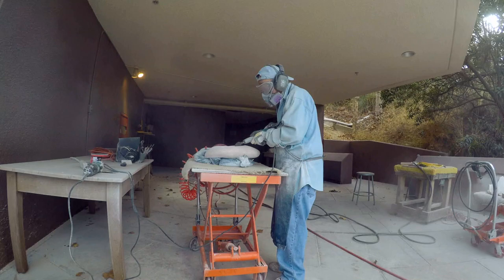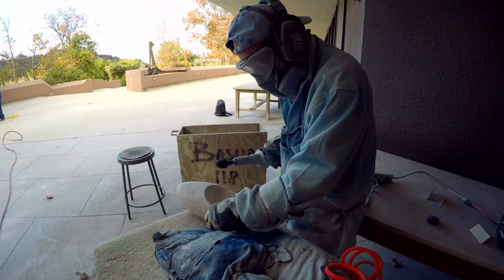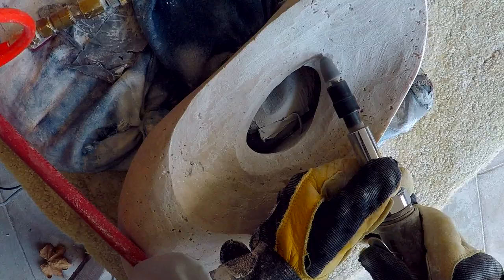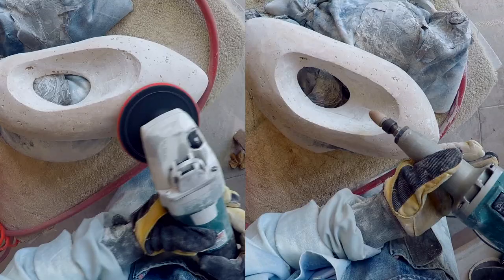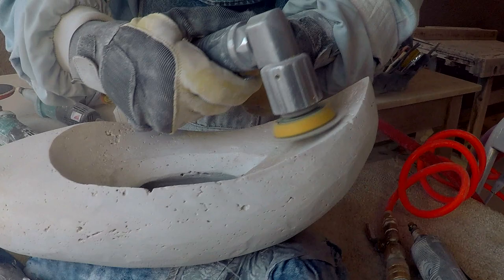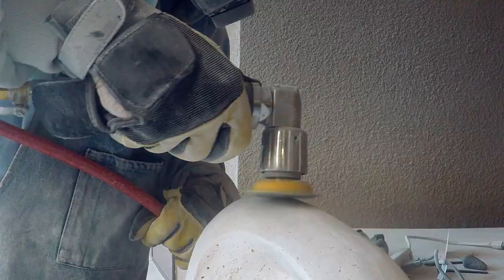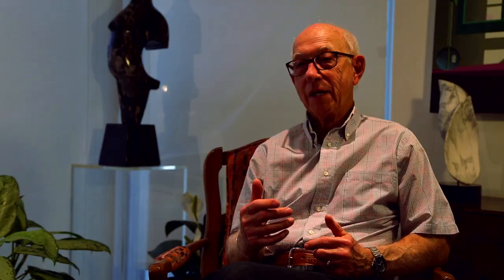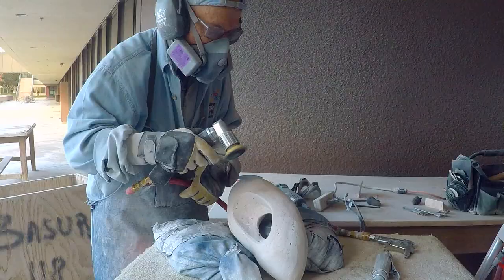I use various tools to modify and delineate more details in the design and create more of a fine finish. Once I reach a point where I'm satisfied with the lines and nature of the stone, I then move on to hand sanding.